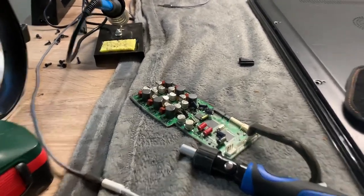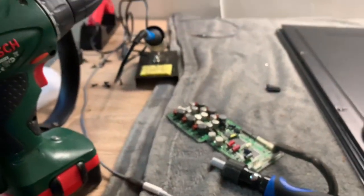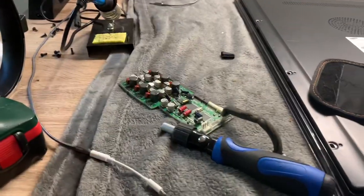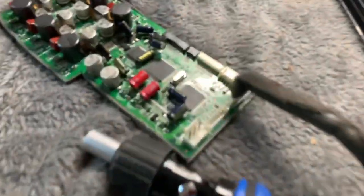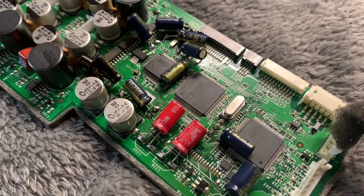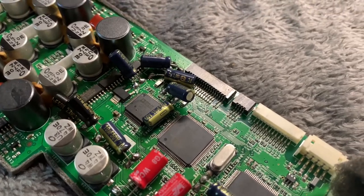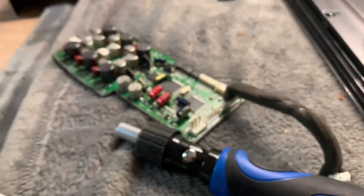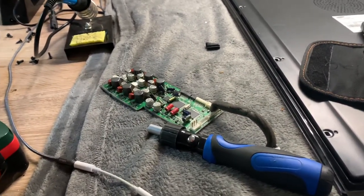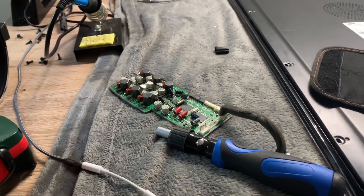I'm going over the soldering once more and putting a bit of glue on the caps - obviously don't get glue anywhere near other components as these boards are sensitive. Actually, I'm going to use silicone thermal paste instead because it's non-conductive and when it hardens it's solid.